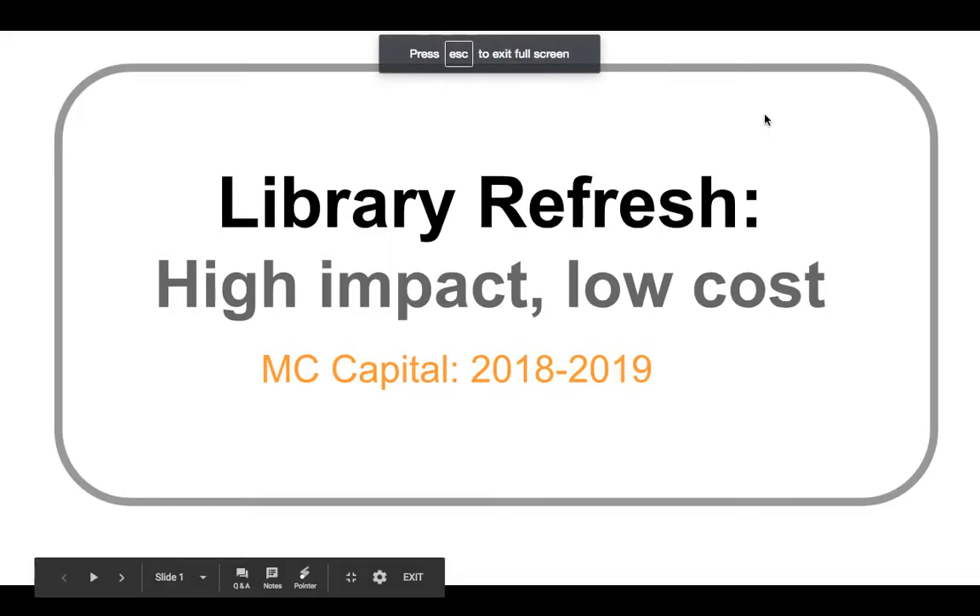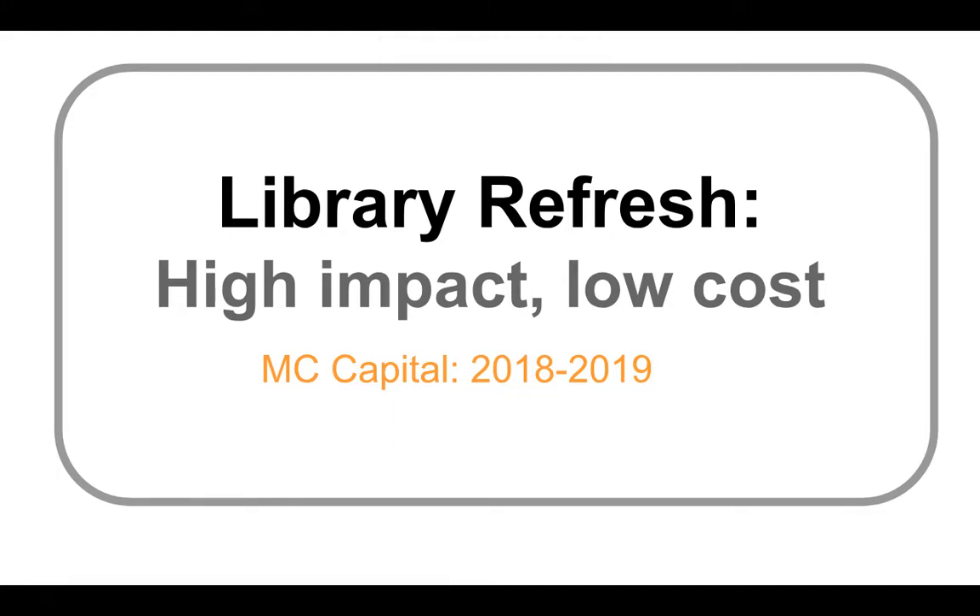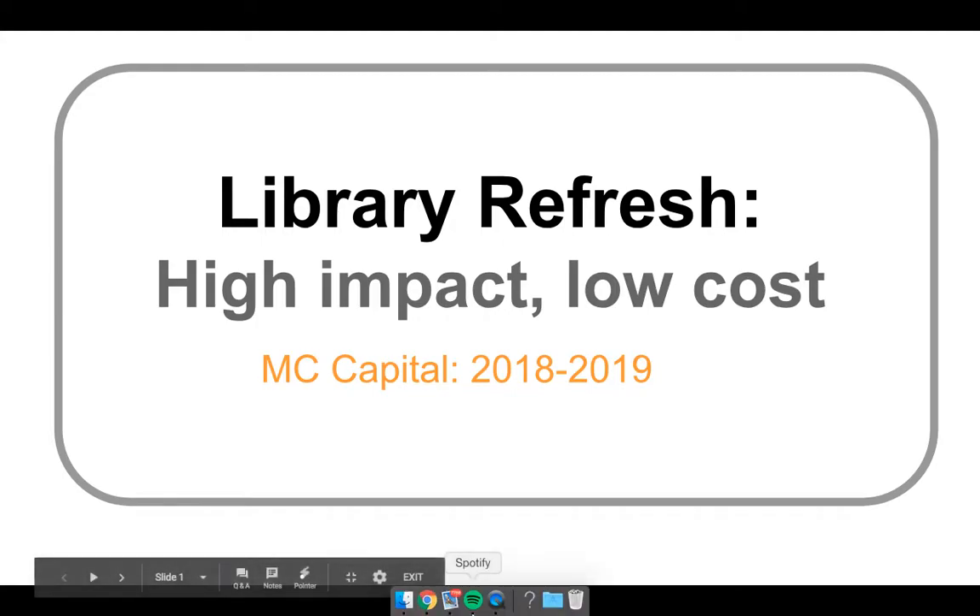Hi, Sarah Ducharme here. I'm the Director of Library Services here at Collegio Roosevelt. I've shared this presentation with you, but I'm going to narrate it in case you would like a little bit more information along the way.